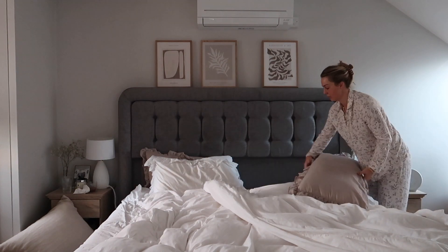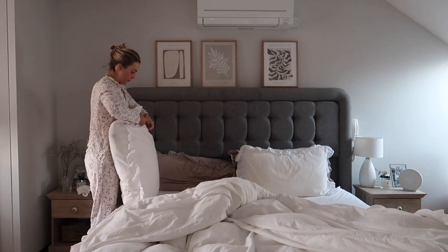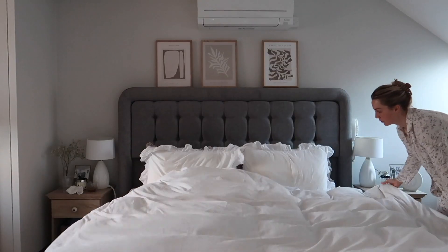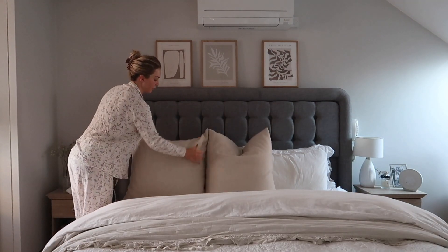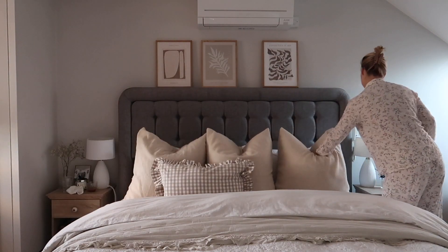Then it's time to make the bed — of course this has to be the first task of the day. I cannot start the day without the bed being properly made. I love this Leonard creaser, it is a game changer and makes your sheets smell so fresh. Starting to put the cushions on and dress the bed — I've actually had these new ones which are so beautiful from Village Interiors.